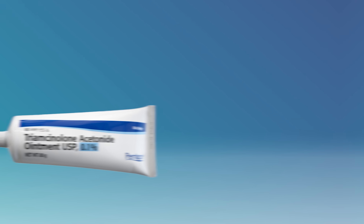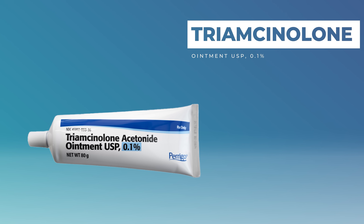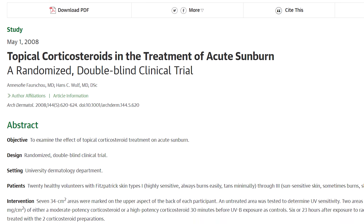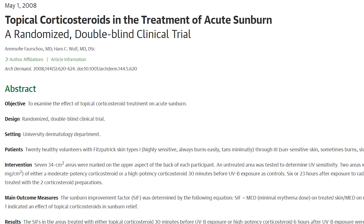The next major player in topicals would be something like a corticosteroid — hydrocortisone, triamcinolone, or some other prescription option. They've looked at this extensively because it makes the most sense of all the topicals, since it calms down inflammation. But it appears in all the studies that topical corticosteroids don't seem to have benefit in sunburn, believe it or not. It's just not effective — that's what the studies show, unfortunately.